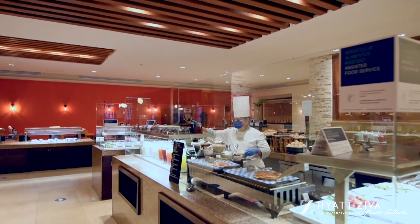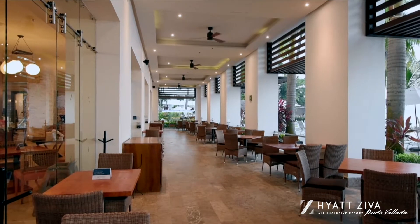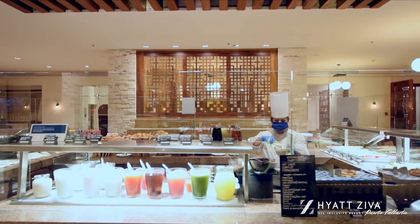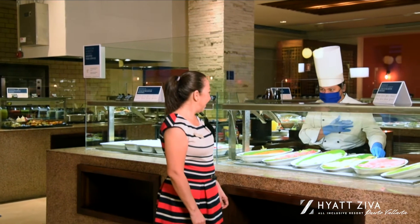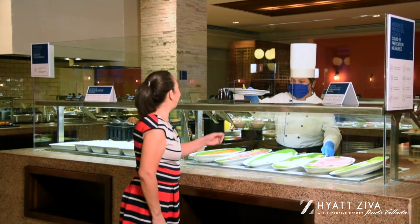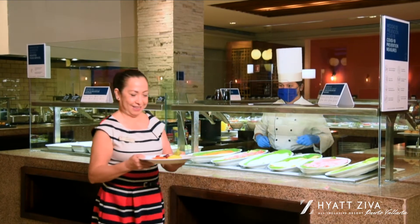Available for breakfast, lunch, and dinner, offering indoor and outdoor seating, our sister buffet experience serves international and local dishes for guests to enjoy. It's the ideal spot for your attendees to enjoy a healthy breakfast before starting their meeting or heading out for a tour if they are on an incentive trip.